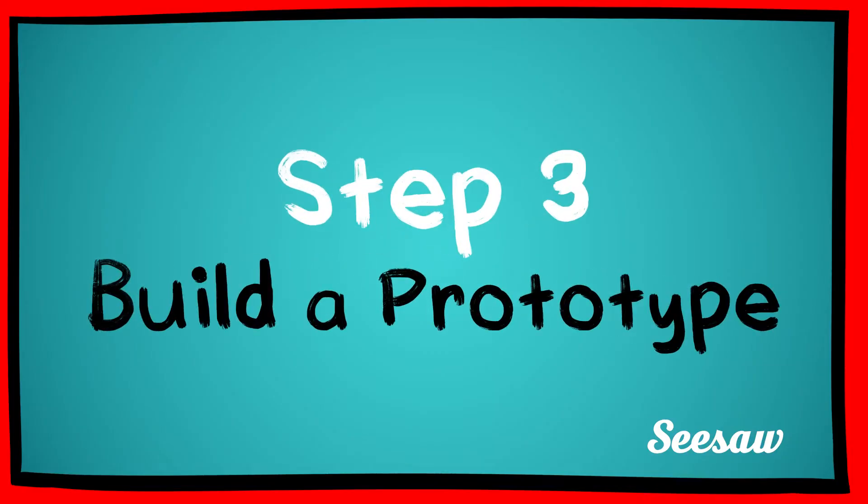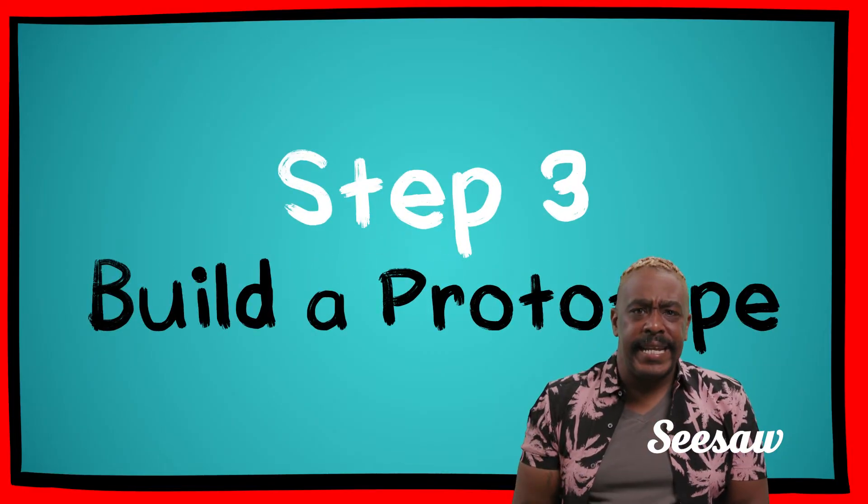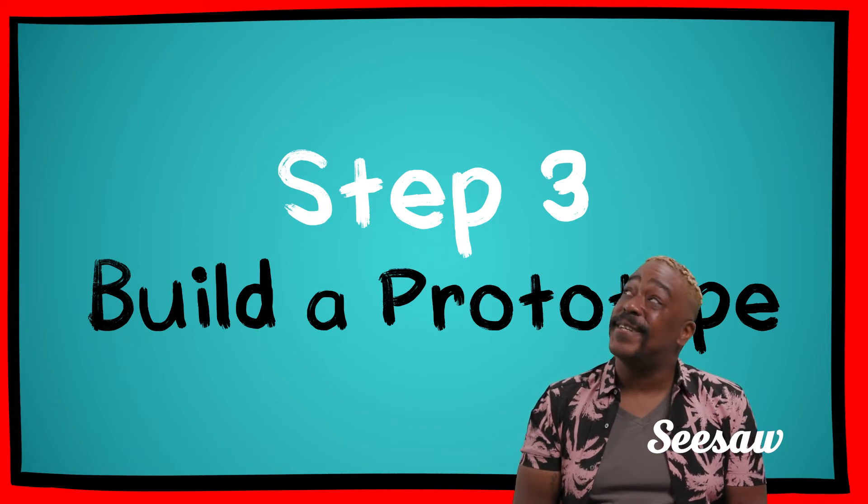Step 3: Build a prototype. Bring your best idea and materials together to build a working solution.